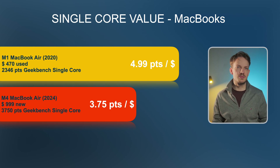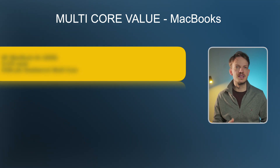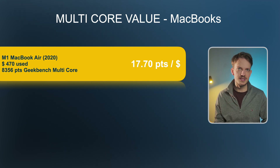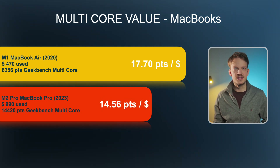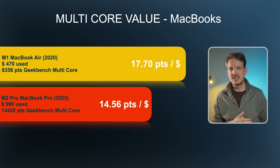Going over to multi-core, which matters for more complex tasks like video editing, 3D design, more complex photo editing, software development, and so on — the winner per dollar is again the original M1 MacBook Air at 17.7 points of multi-core performance per dollar. The runner-up is the 14-inch MacBook Pro with the M2 Pro chip, which can be had for just under a thousand dollars used. For multi-core performance, that would definitely be my pick, because for $500 more you gain a much better cooling system which helps performance under sustained loads.